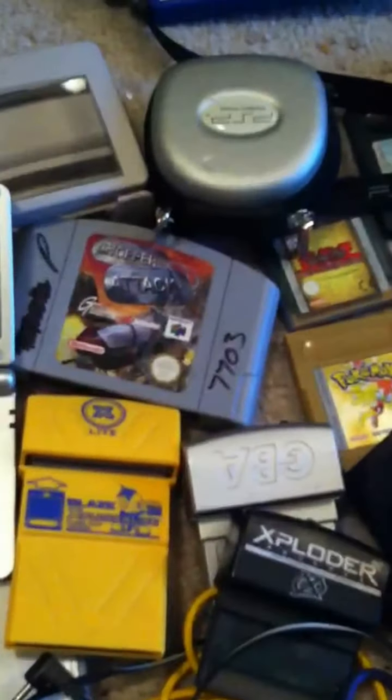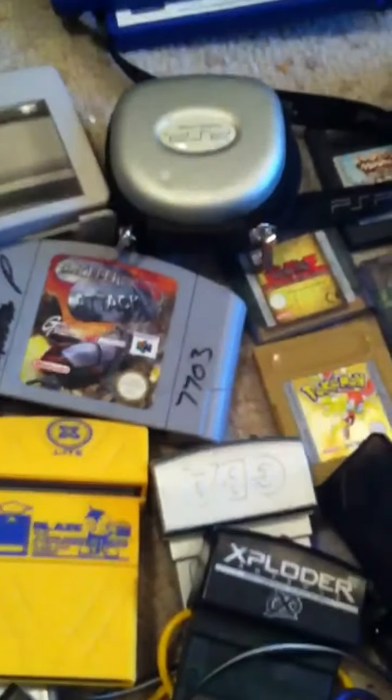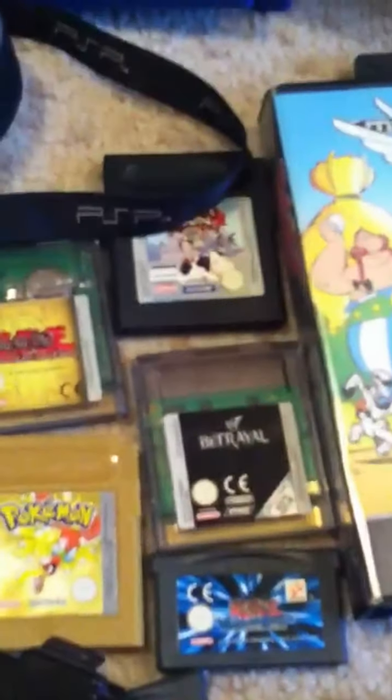Picked up a GBA SP that was actually inside a Donkey Kong bongos set — a black GameCube bundle. Also got Chopper Attack for the Nintendo 64. Lots of random Game Boy link cables, I guess for multiplayer Pokémon and Mario Kart. Also picked up Pokémon Gold — the proper version, not the bootleg versions that are everywhere now. Picked up a PSP disc case too.